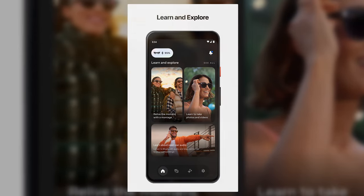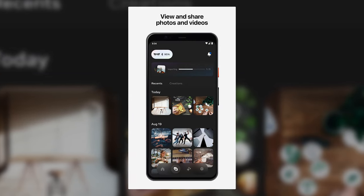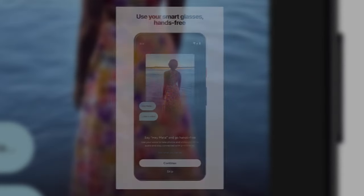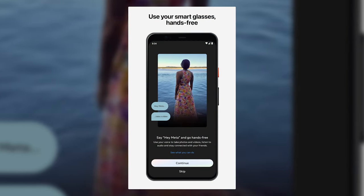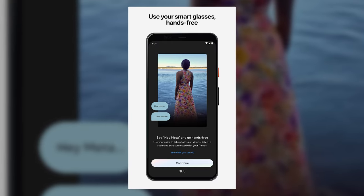How do they work? Ray-Ban Meta smart glasses work by connecting to your smartphone via Bluetooth. You can use the Meta app on your phone to set up and manage your glasses, as well as edit and share your photos and videos. You can also use the app to adjust settings such as camera quality, speaker volume, and voice assistant preferences.